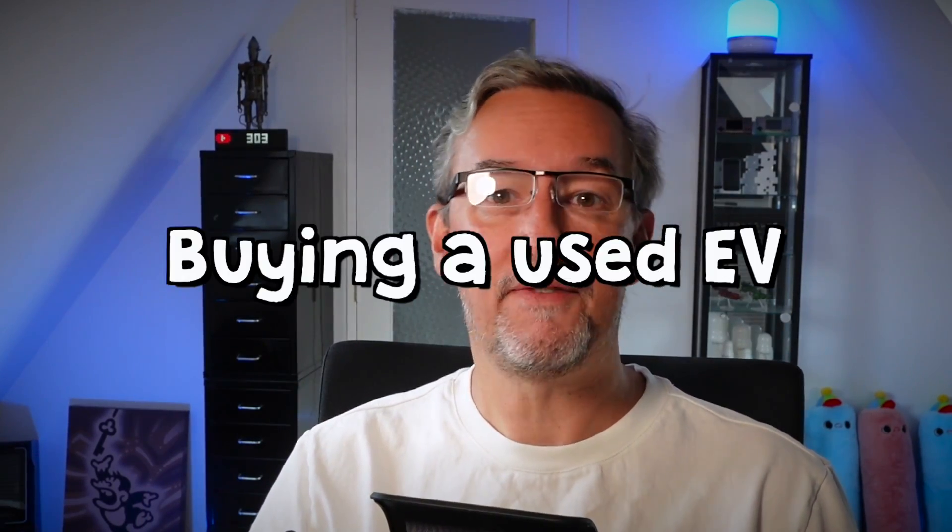I'm back and today we're talking about used EVs. The market for used EVs is coming up and there's only one thing you must watch out for if you buy a used EV. Let's see what it is.